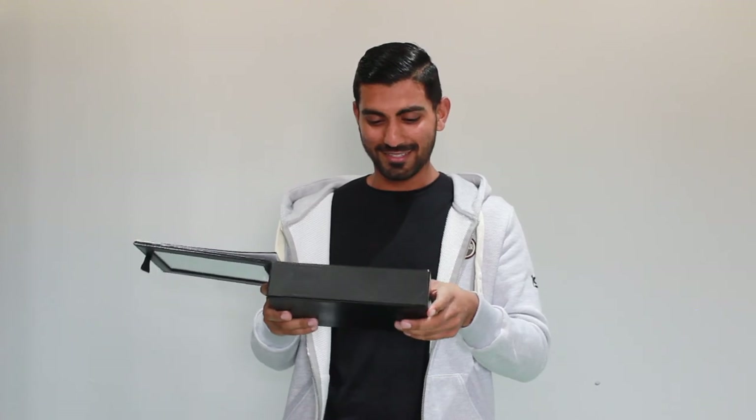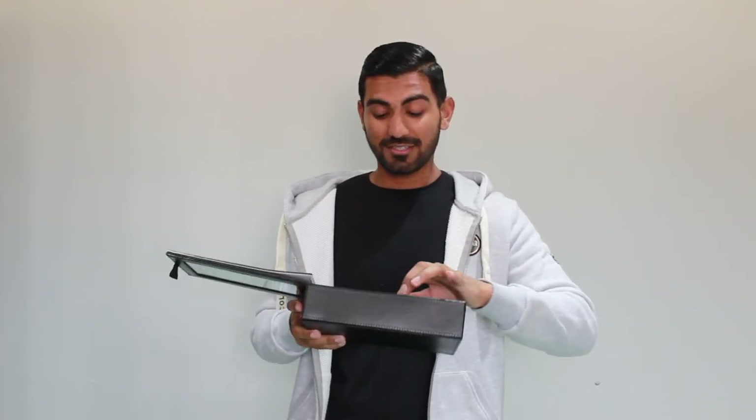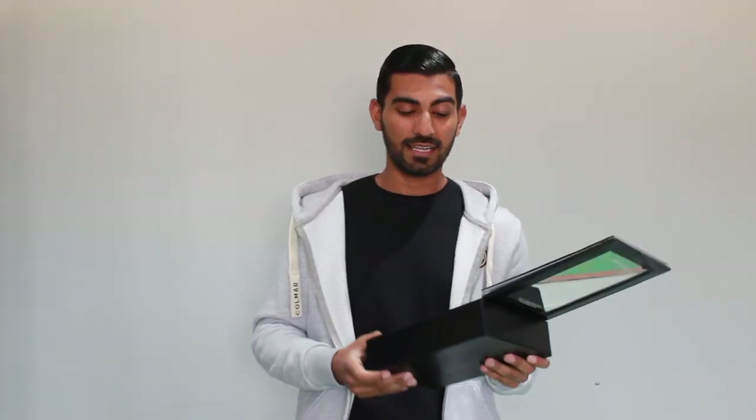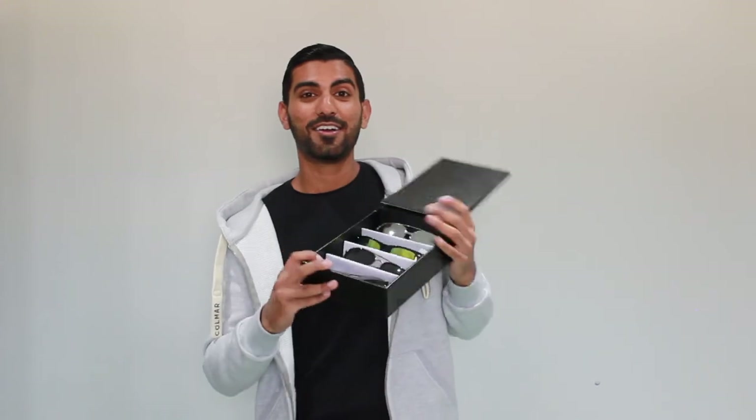I'm going to link all the sunglasses down below — go check them out because honestly they do so many nice different pairs of glasses, such different styles and colours, and they're always updating their range. So definitely go have a look. I hope you enjoyed the video and got a bit of inspiration for what sunglasses you're going to get this year. Be sure to like, comment, subscribe and follow my Instagram. See you in my next video, thank you for watching!